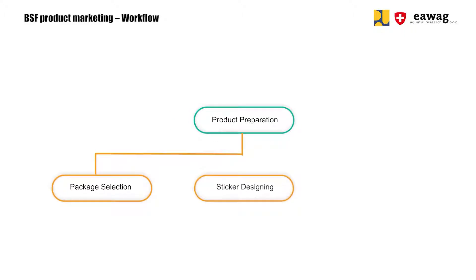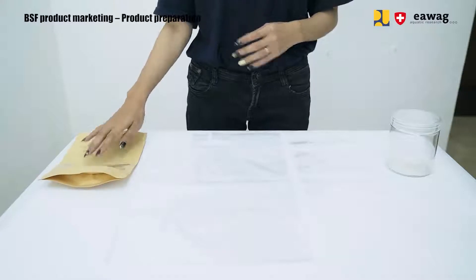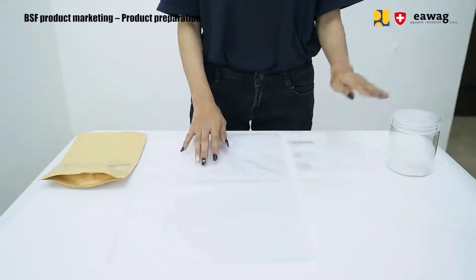The first step is product preparation. This includes choosing the right type of package, designing a sticker, and packing of your products. Here you see different options for packaging: a paper plastic pouch, a full plastic pouch, or a jar.